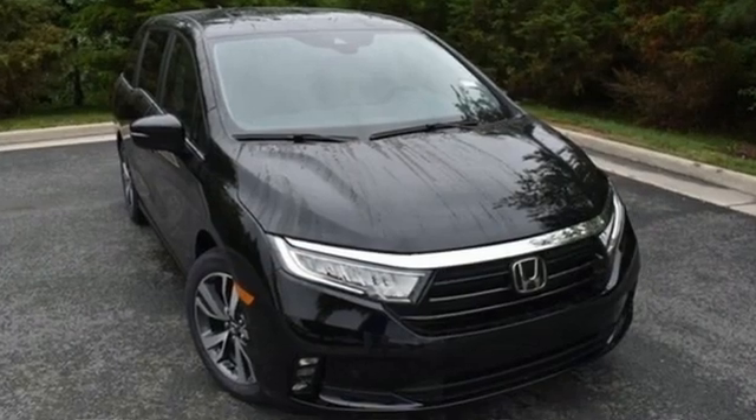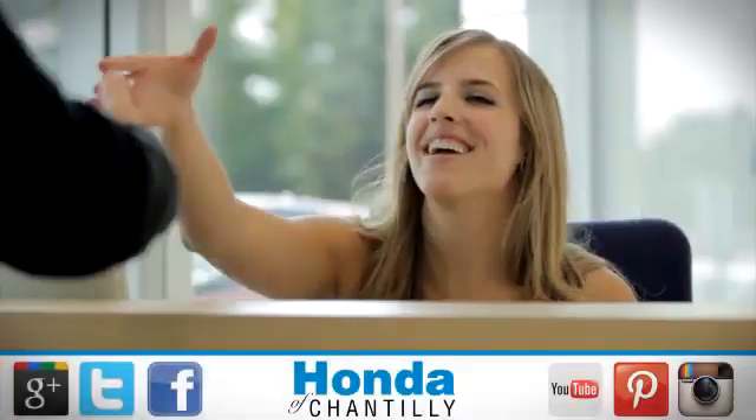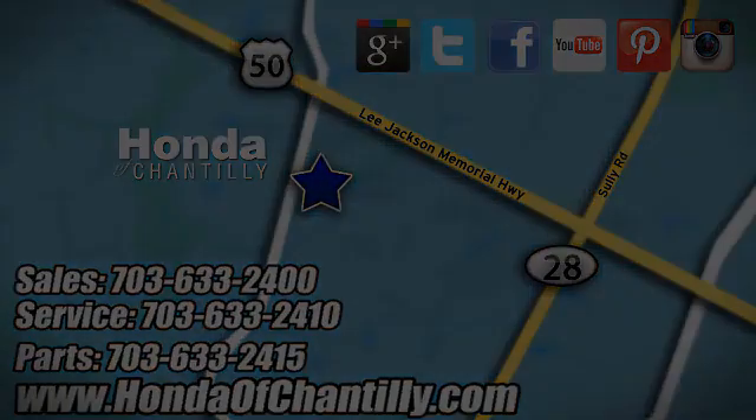Every Honda is designed with a driver in mind. Experience it for yourself today. Honda of Chantilly — we're conveniently located just south of Dulles Airport at 4175 Stonecroft Boulevard in Chantilly.